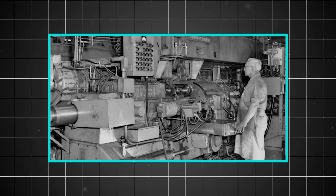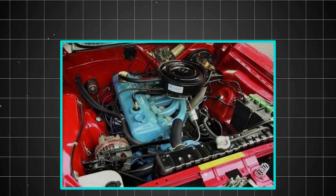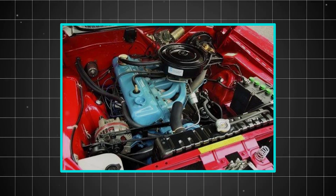By 1960, the Slant 6 was ready for production, and automotive history was about to be quietly revolutionized by an engine that looked different, worked differently, and would prove to last longer than anyone initially imagined.